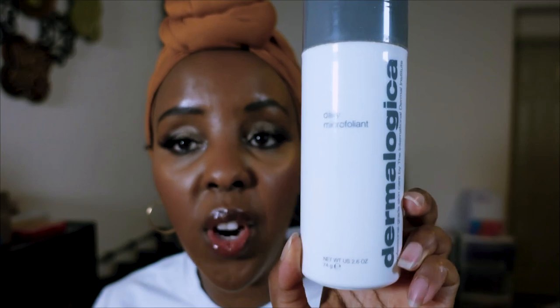Another Dermalogica product I love — this is my second bottle of their Daily Microfoliant. It has little crystals that you put in your hand, add water, and it turns into a milk to exfoliate your skin. For my sensitive skin, this is actually gentle — just don't be too harsh because you can cause micro-tears.